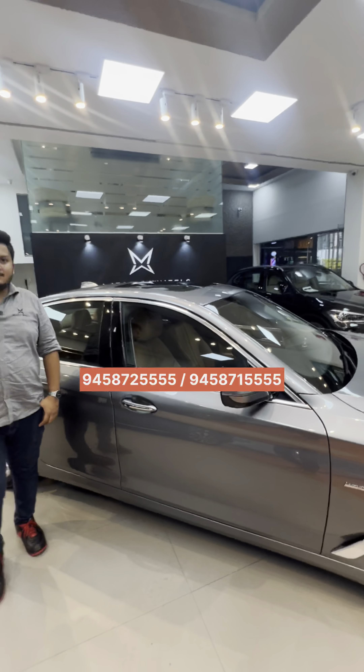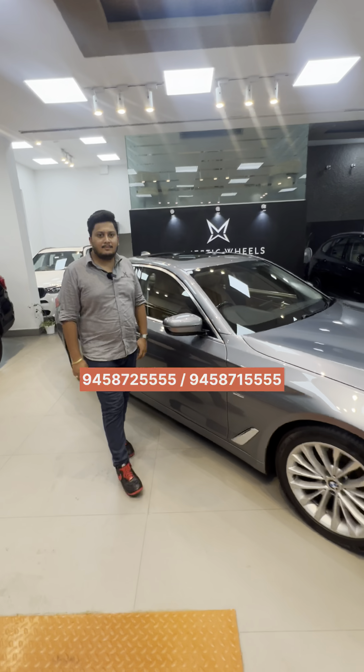This car is available for sale at Majestic Will Spoon, Maharashtra. Please call at the number shown below or visit Majestic Will Spoon.